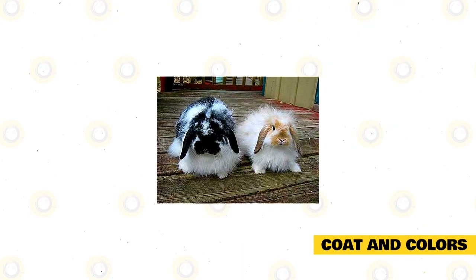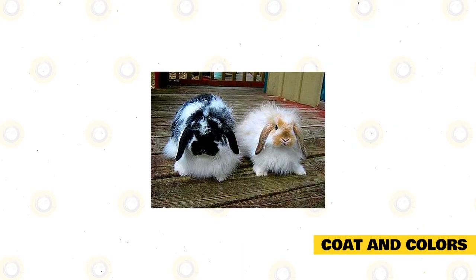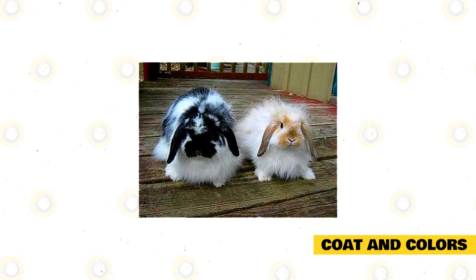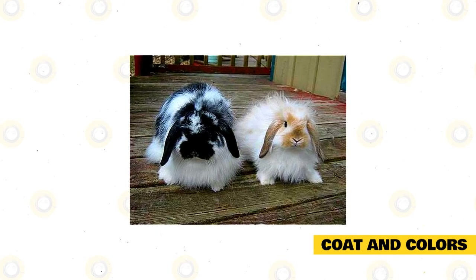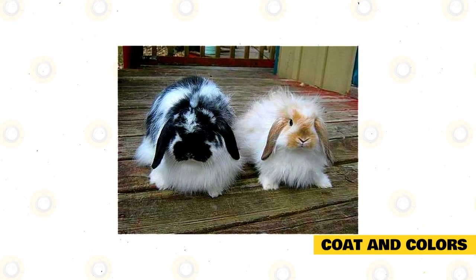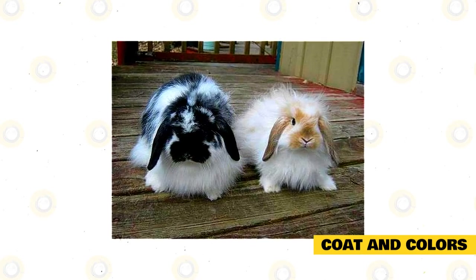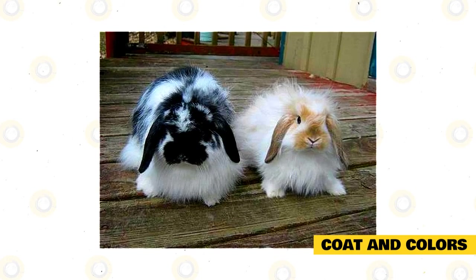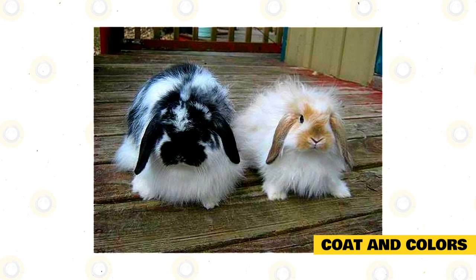The American Fuzzy Lop has a wool coat that can be harvested and spun into yarn, despite growing only two inches in length. This rabbit has coarse wool similar to an Angora rabbit. The coat is not prone to tangling or matting, though the area around the tail is prone to matting from sitting. The colors of the American Fuzzy Lop include agouti, which is a combination of chestnut, chinchilla, lynx, squirrel, and opal.